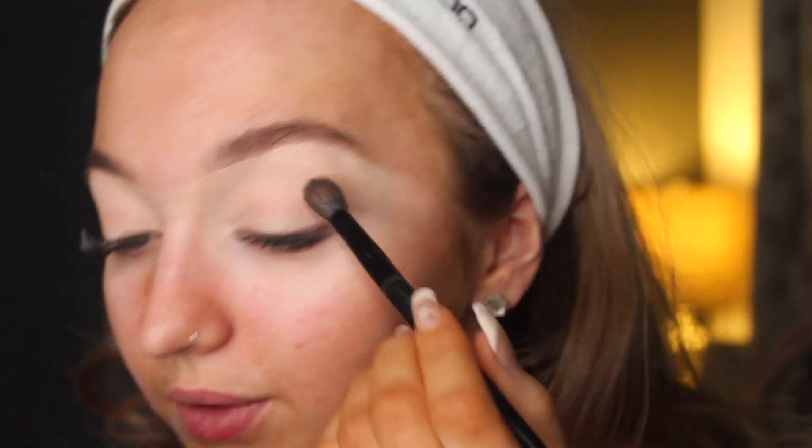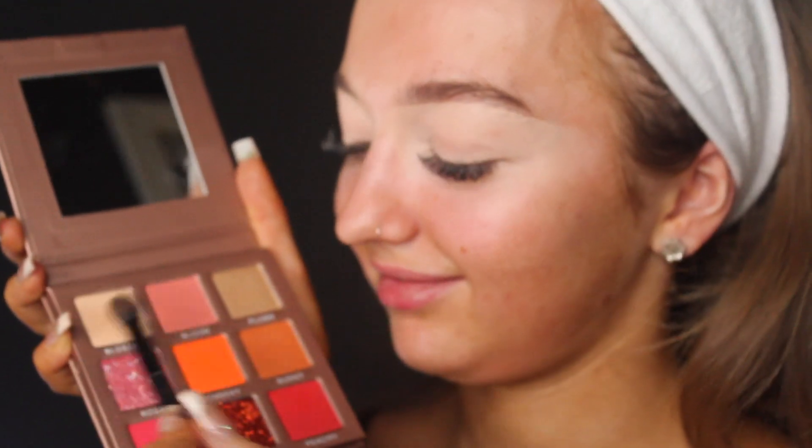I'm just gonna be jumping into this eyeshadow palette and playing about with it, we'll see. Another question I got was actually quite sad - it was about friendships. I'm taking these two shades to try.